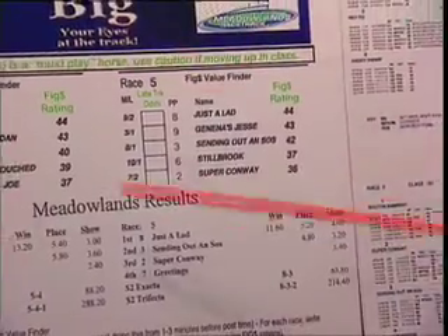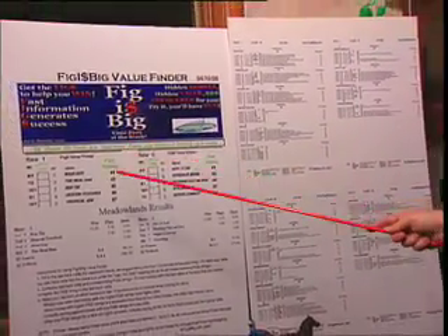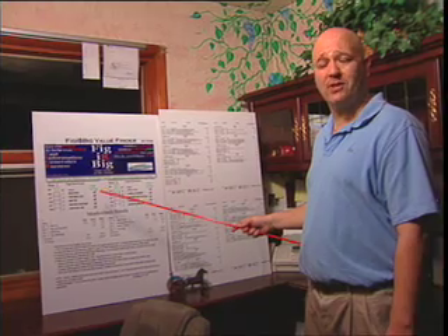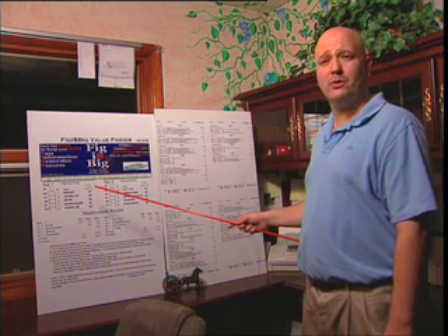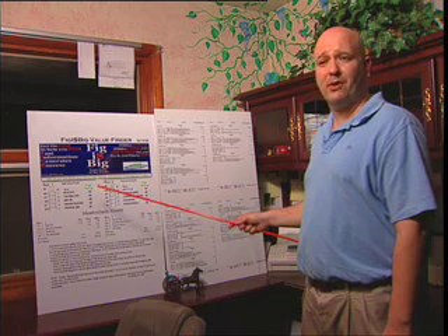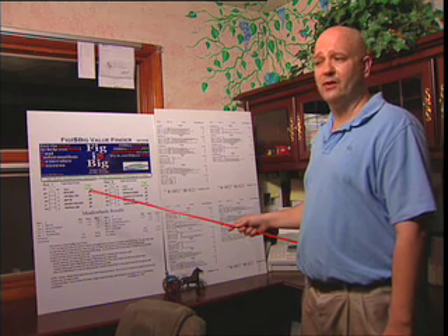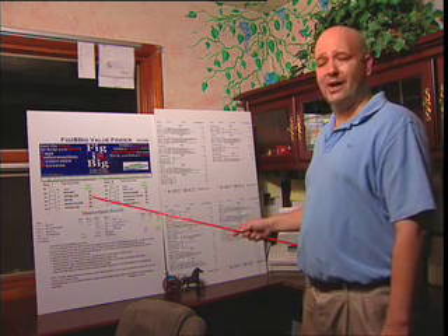This happens quite often. You will find the top-rated horse will win many times, but again, this is not a tip sheet — it is a handicapping tool. This product is available for free on the website through late June or maybe even early July, so we welcome you to use it for free. I think the product will speak for itself and you will become very successful. Fig is Big is here to help you — we are your eyes at the track. Try it out and see what you think for yourself. The products are very easy to use, and if you have any questions, someone from our staff will be glad to help you.